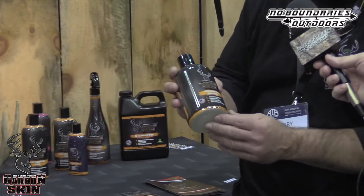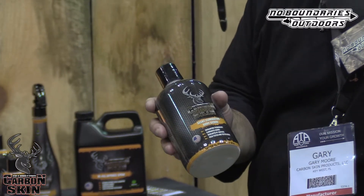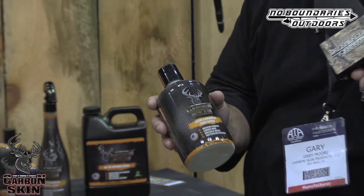We have our body scrub. It's head to toe — you can wash your hair in it, whatever. It exfoliates your skin. A lot of guys out there have sensitive skin and don't want to get dried out, so we designed this to exfoliate and leave your skin moisturized. Really nice product.